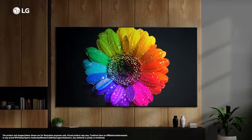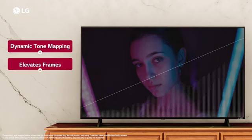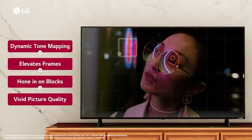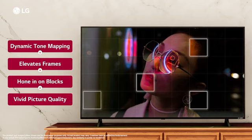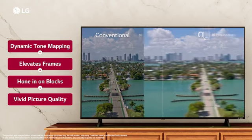LG QNET 83 TV is launching with an all new dynamic tone mapping feature, which uses a technique to not just elevate the frames, but also to hone in on blocks across the screen for a more dynamic and vivid HDR picture quality.